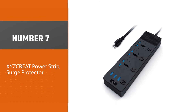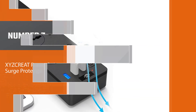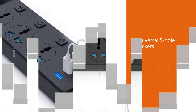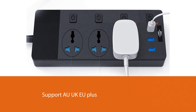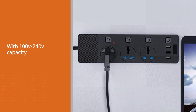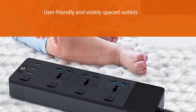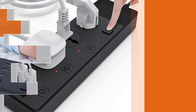Number seven: XYZ Creat Power Strip Surge Protector. Though XYZ Creat is a new brand in the market, it has proved its reliability with its products. Their power strip surge protector is equipped with universal five-hole sockets supporting AU, UK, and EU plugs. With 100V–240V capacity, it is suitable for businesses that travel internationally. It has user-friendly, widely spaced outlets and an extension cord with 100% thick copper wire, ensuring low heat and high conductivity.